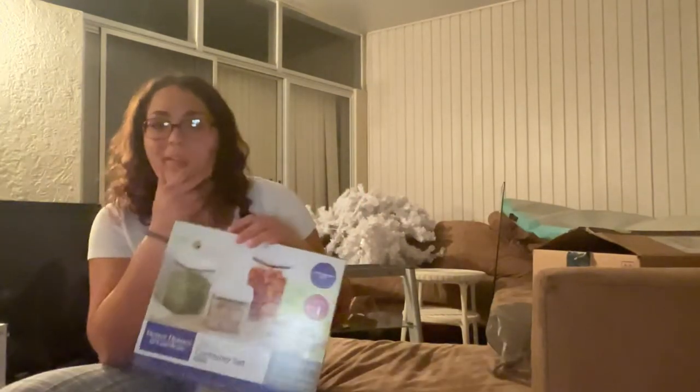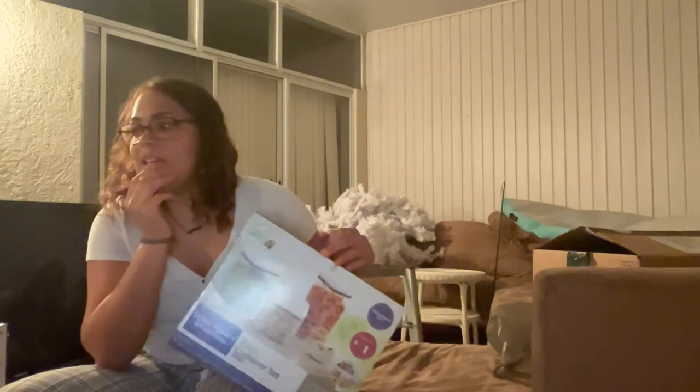I got some containers — I'll probably just pour whatever cereal I get in there, or any other dry pantry things like noodles.